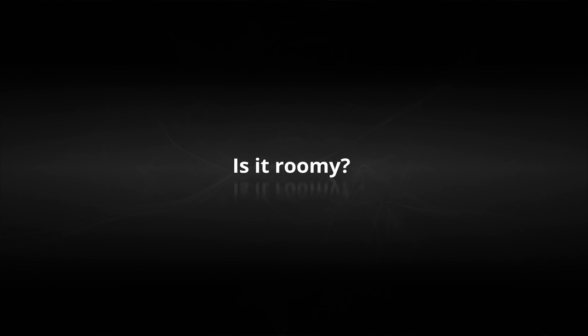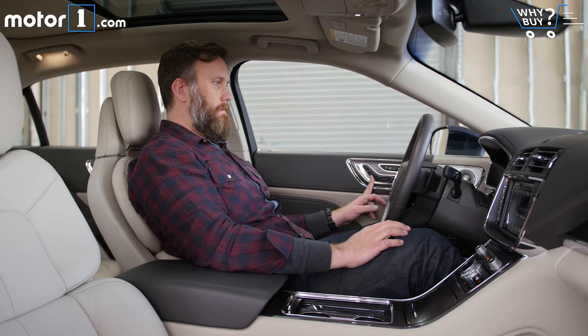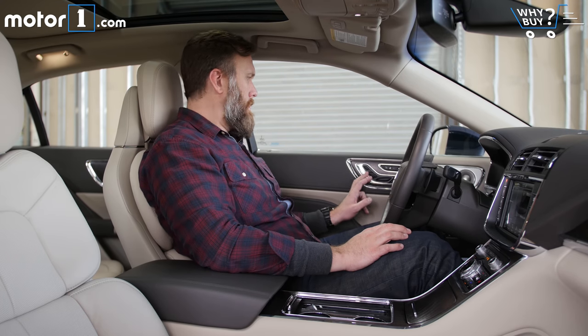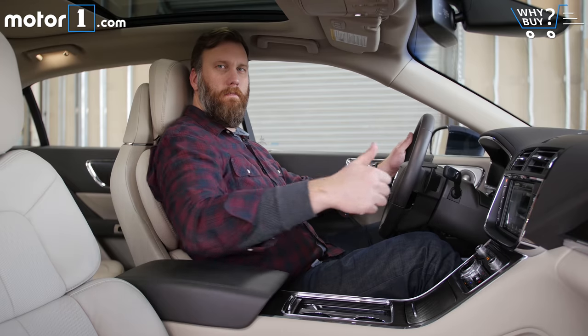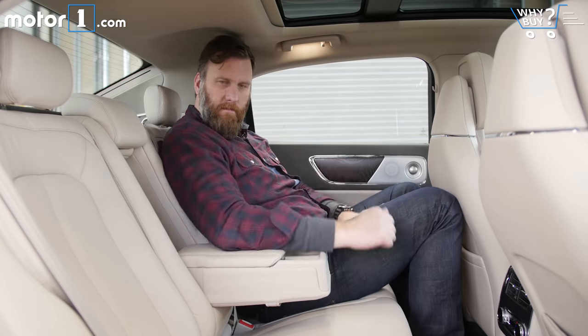Is it roomy? Yes. True to the Continental heritage, there's a boatload of space in here. I have ample width, legroom, and headroom in the front seat, and the back seats are wide enough that you can seemingly squeeze in three adults with no lap sitting.